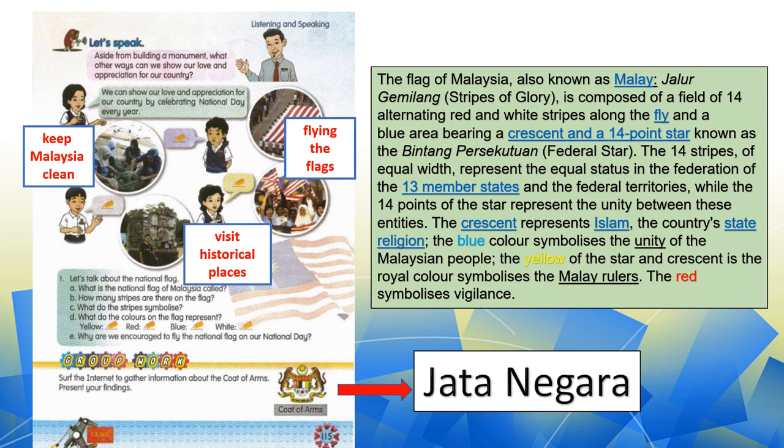Aside from building a monument, what are the ways we can show our love and appreciation for our country? Student one: we can show our love and appreciation for our country by celebrating National Day every year.